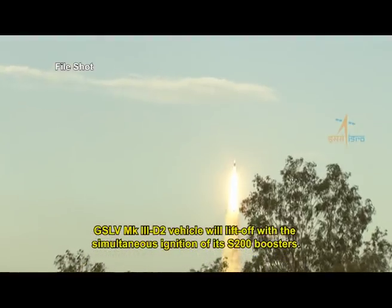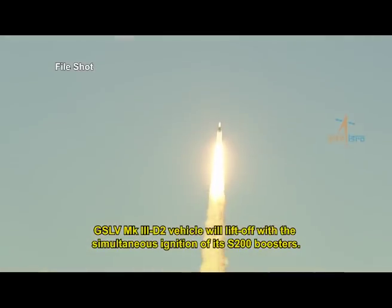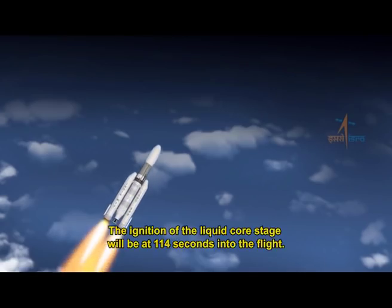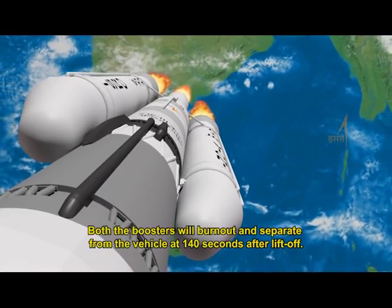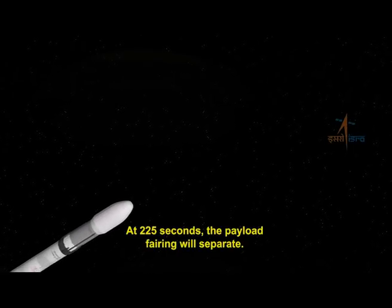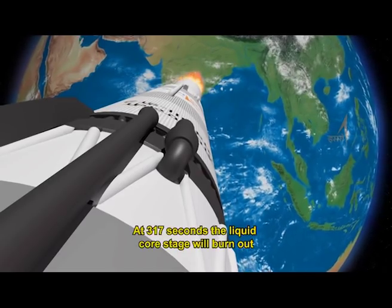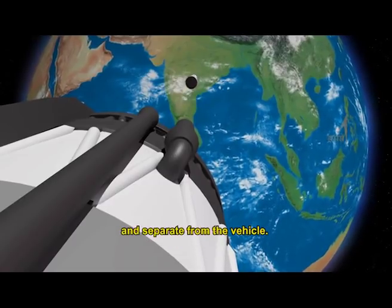GSLV Mark III-D2 will lift off with the simultaneous ignition of its S200 boosters. The ignition of the liquid core stage will occur at 114 seconds into the flight. Both boosters will burn out and separate from the vehicle at 140 seconds after liftoff. At 225 seconds, the payload fairing will separate. At 317 seconds, the liquid core stage will burn out and separate.